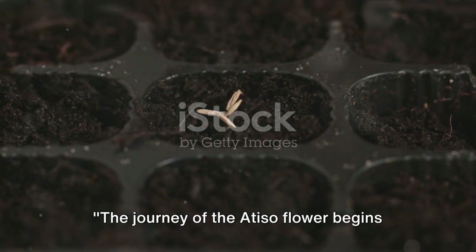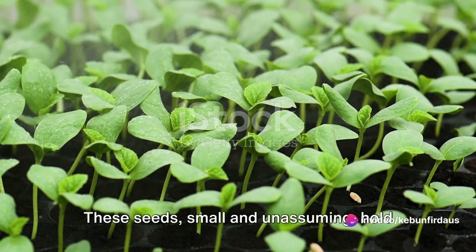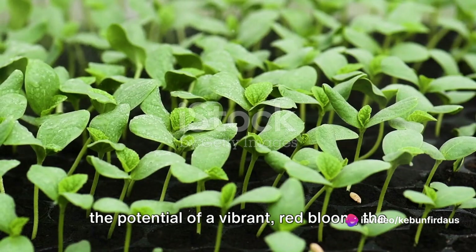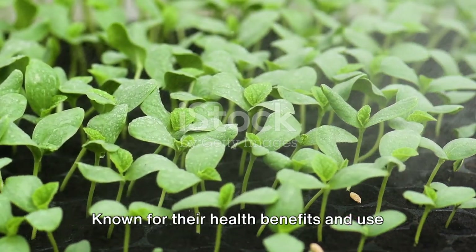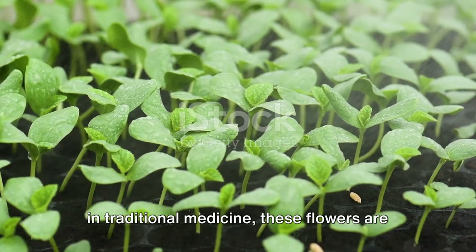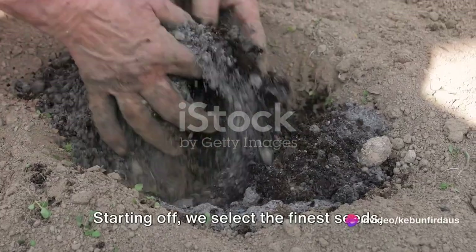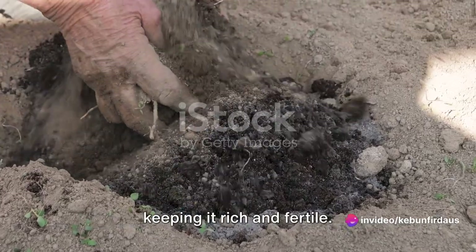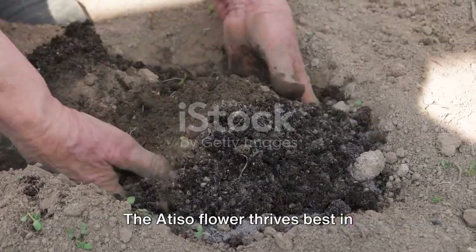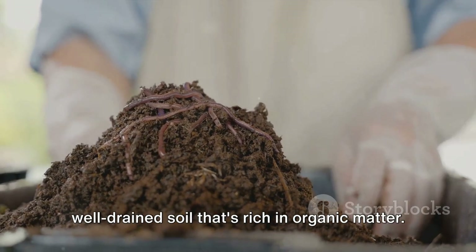The journey of the Atiso flower begins with a single seed. These seeds, small and unassuming, hold the potential of a vibrant red bloom — the Atiso flower. Known for their health benefits and use in traditional medicine, these flowers are a joy to cultivate. Starting off, we select the finest seeds ensuring they are healthy and free of any disease. The soil is prepared meticulously, keeping it rich and fertile.